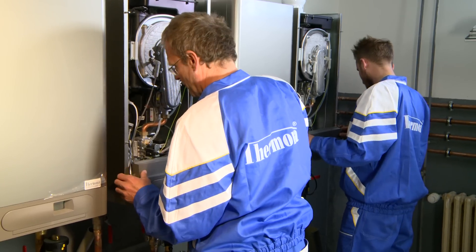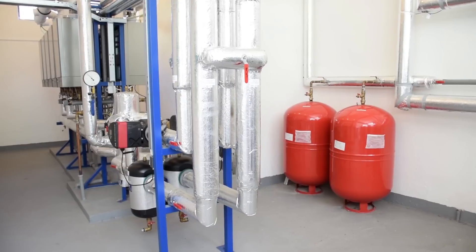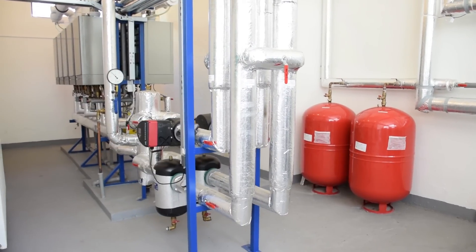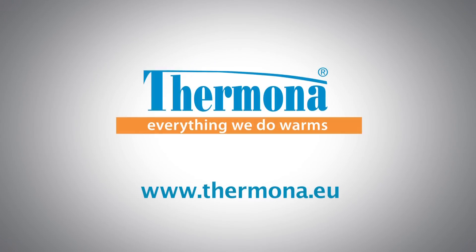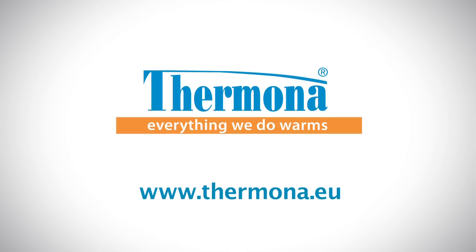More information on cascade boiler rooms, various types of boiler, and other sources of heating can be found at www.thermona.eu.